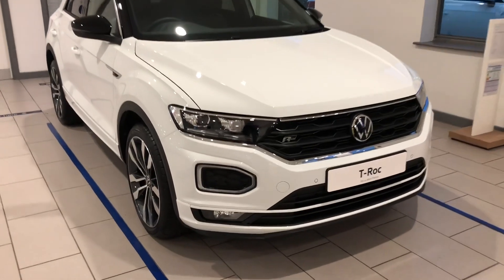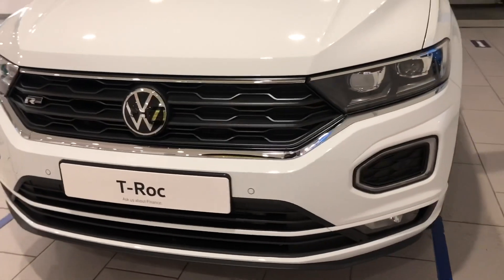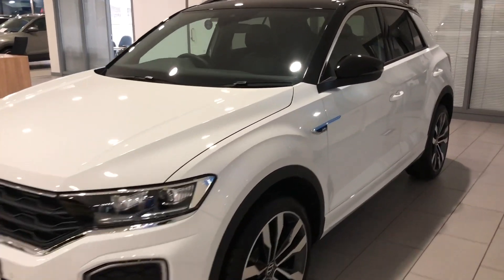Introducing the T-Roc R-Line 1.5 TSI 150 7-speed DSG. This car comes finished in pure white with a black roof, as well as optional extras including the panoramic sunroof and electric tailgate.